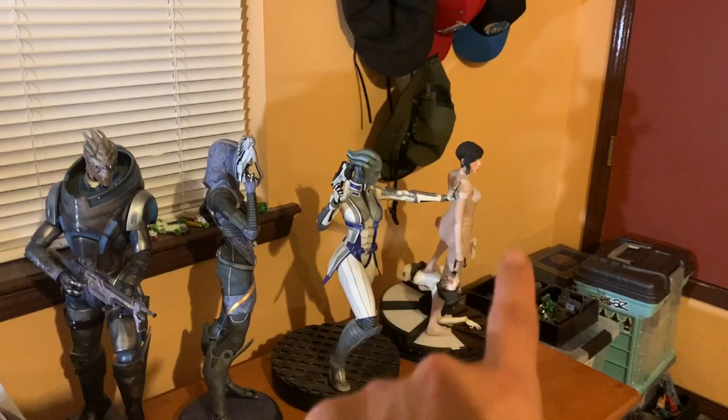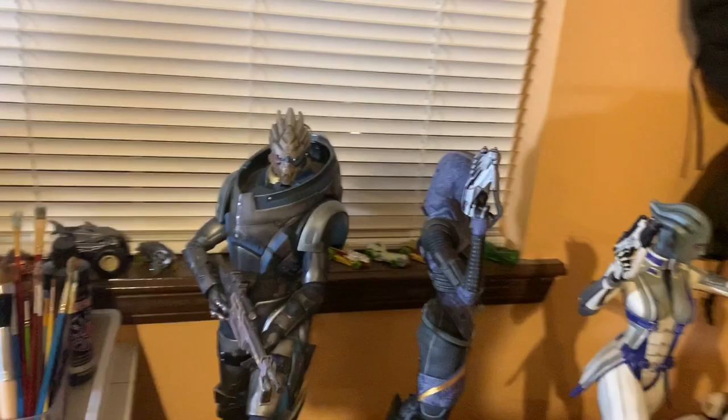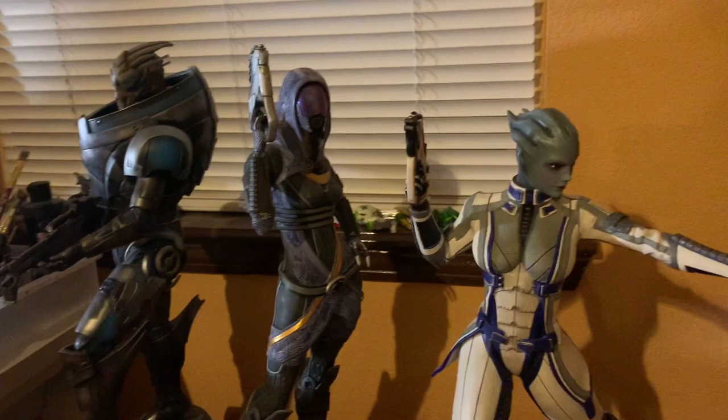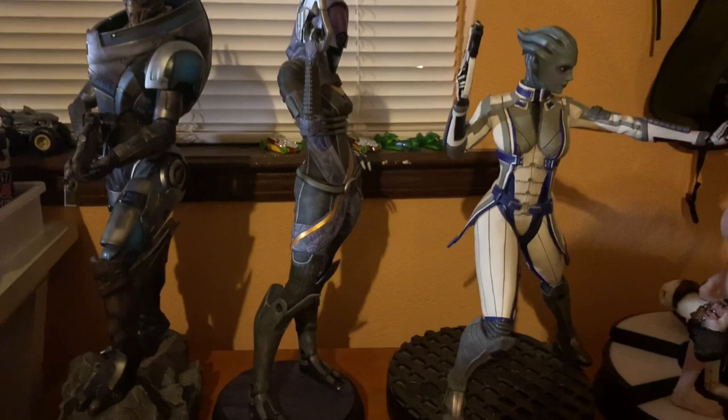Last but not least, my Gaming Heads collection - other than the Weta piece back here. We got Garrus, Tali, and Liara, all looking away from the camera because they're camera shy. These were magnificent pieces - I think they were about $350 when they came out, God knows what they are now. Amazing pieces. If you've ever played Mass Effect, this was like the OG squad here. You couldn't take all three of them in the game but they were all awesome in their own way. I'm waiting for them to make Vectra - I think she's the next one they're going to make from Andromeda.